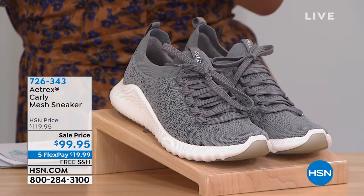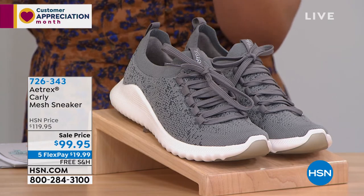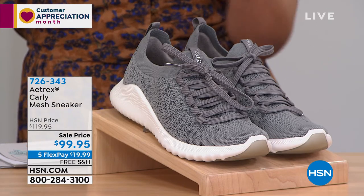We have it on sale for you for under a hundred dollars and we will ship this to you for free, but free shipping does expire at 8 a.m. on the East Coast. So you have one hour to take advantage of that savings.